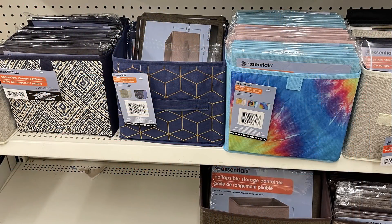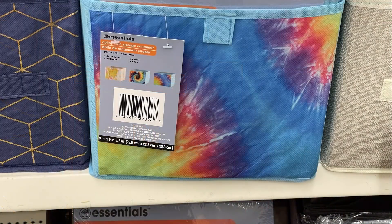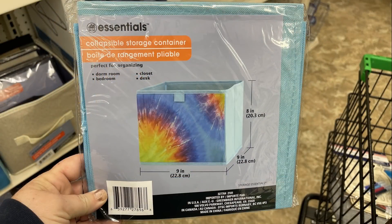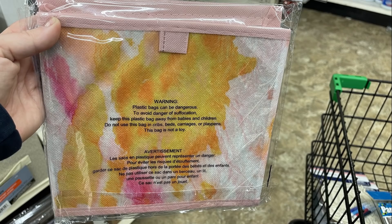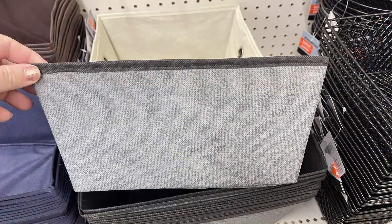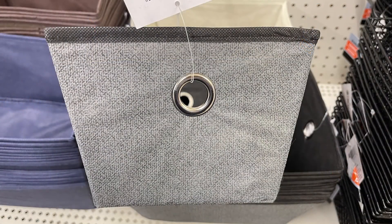Last week they had bins in blue and gray; this week they had new ones with a tie-dye or paint splatter look. Two different tie-dye designs — starburst and swirl in light blue trim — and a light pink one with paint splatters in yellow, orange, and pink. They also had large rectangle bins with a different color stripe around the top and metal grommets on the side.